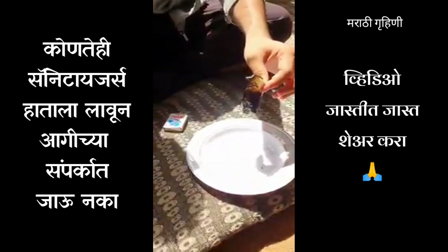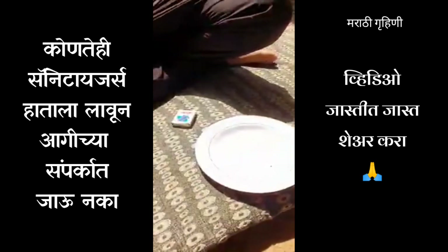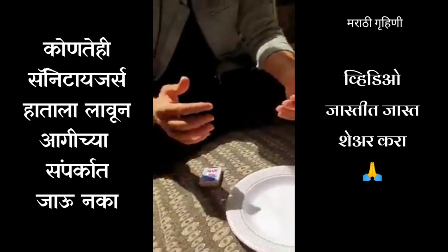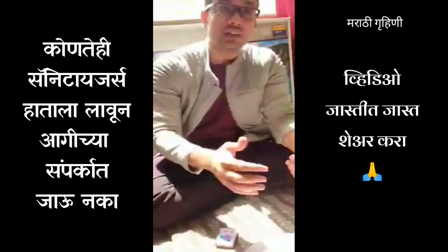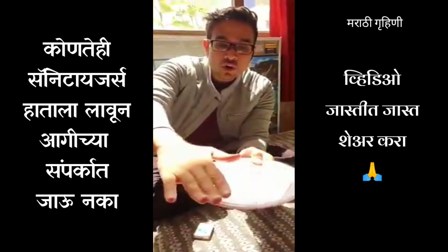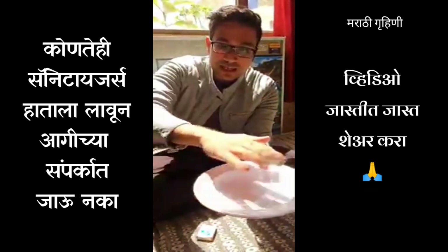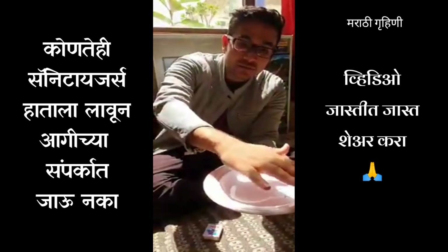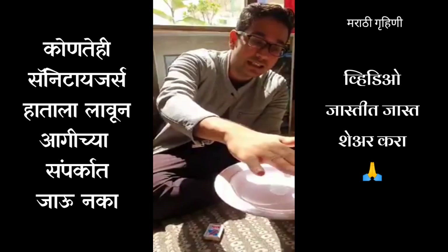If you're in a cold country, don't get too close to fire, because your hands might catch fire — especially if you're applying it on your kids, it's highly dangerous. You can see there's no visible flame at all, but when I put my hand closer to it, I can feel the heat. So be very, very careful.